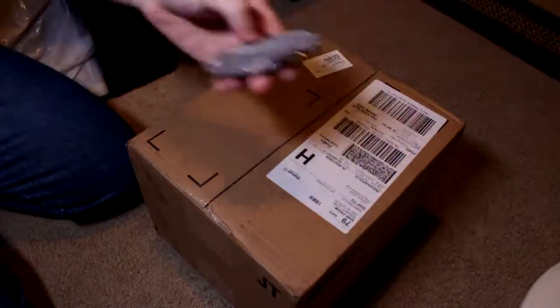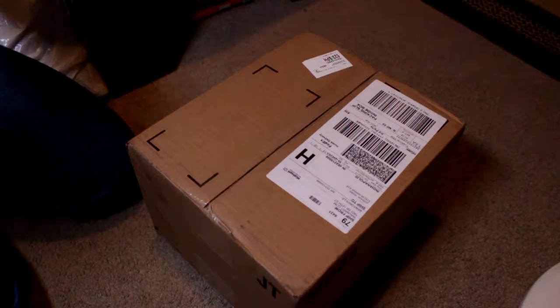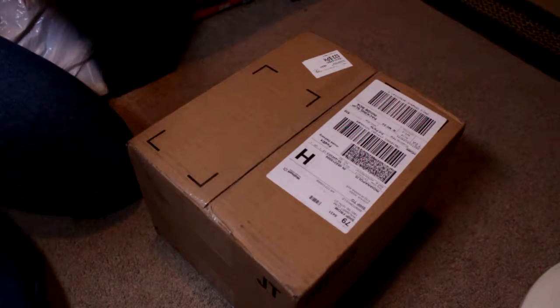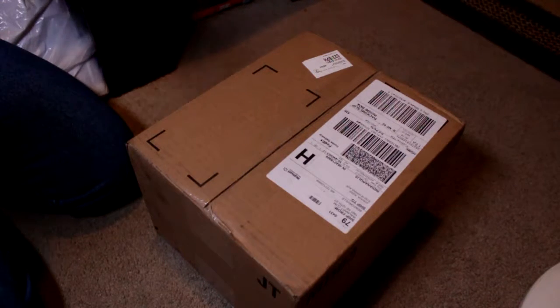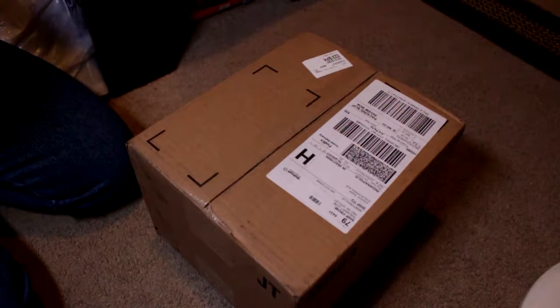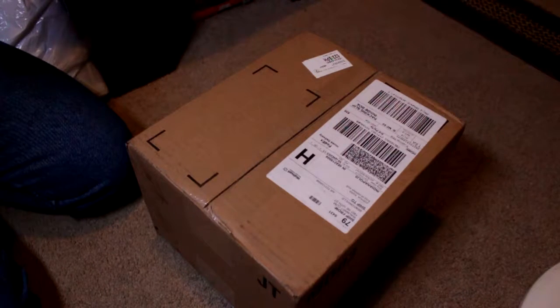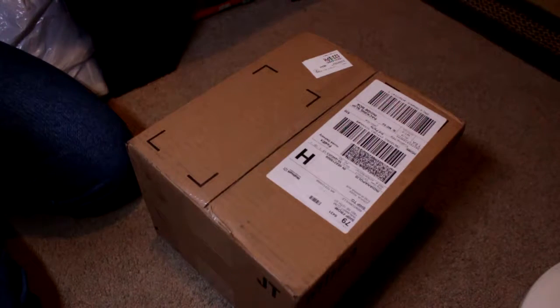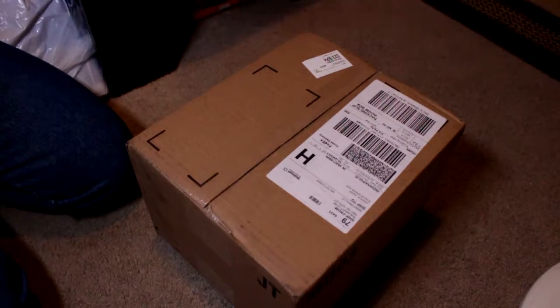I've been waiting for this for about six days — I ordered it on the weekend. Kind of excited because the one in my computer right now is an AMD 810k, and this one is the 7890k, as you can tell from the title. I read some reviews saying that this one costs around $143 to $163.